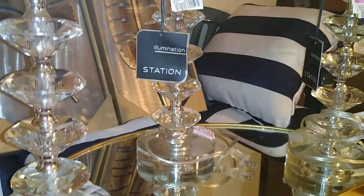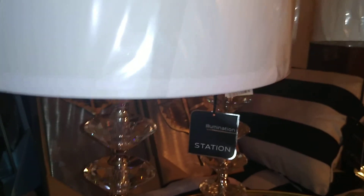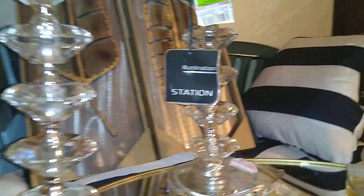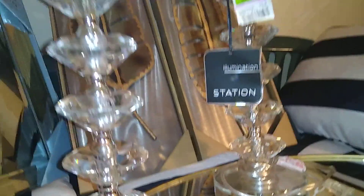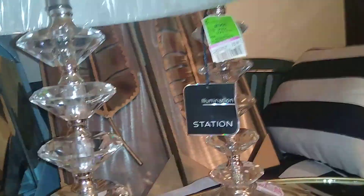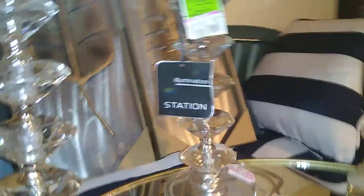Now this is where we play with different price points for basically the same item. This is a crystal lamp — it has a nice weight and comes with a fairly decent plain shade. It's from Illumination Station and was originally $36.99. I went back another time and found the same lamp again.